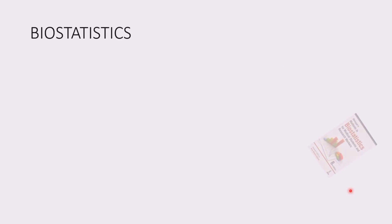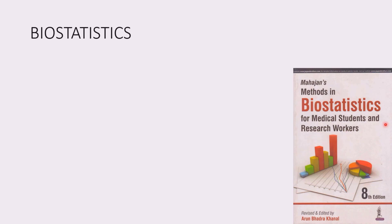Biostatistics is the maths of medicine — it contains the mathematical content important in epidemiology and explanation of research data. I'd suggest you get Mahajan's Methods in Biostatistics. It is a good book with good content compared to other books.